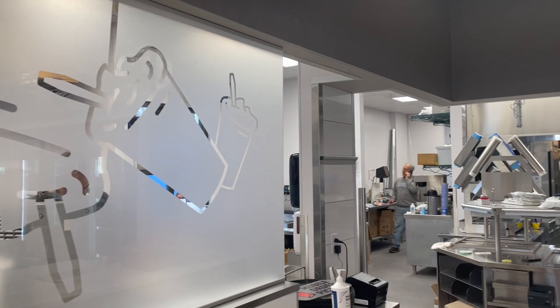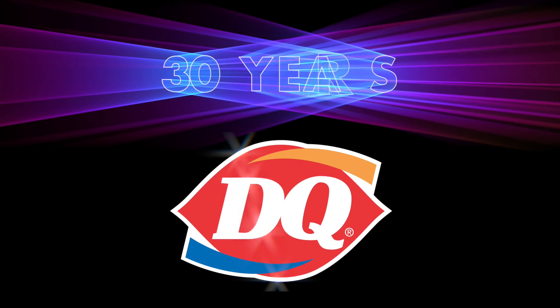It never gets old, even though they've done it many times before. We just got our 30-year award — yes, it's actually been a little bit longer than that. It's a long story, but 30 years. 30 years of hot eats and cool treats.